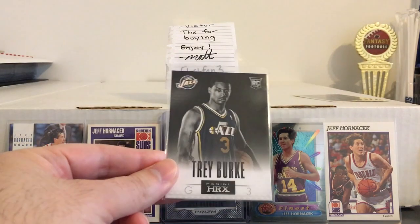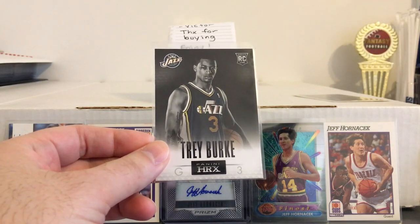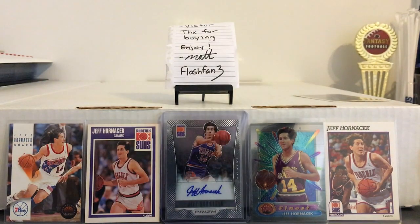Here's a Trey Burke rookie — that's another one of the guards that they picked up this year. Played really well down the stretch, but again, not sure if they're going to keep him or not. There's going to be a lot of interest in him now.